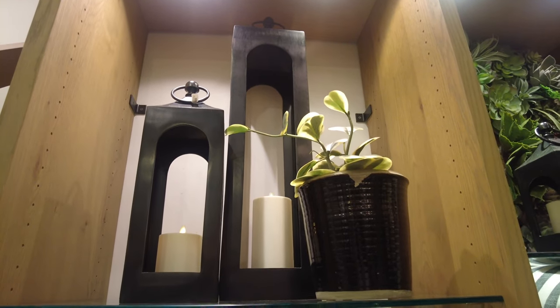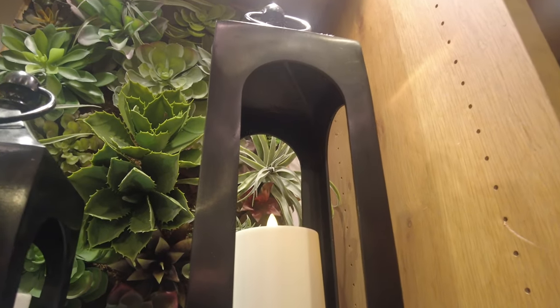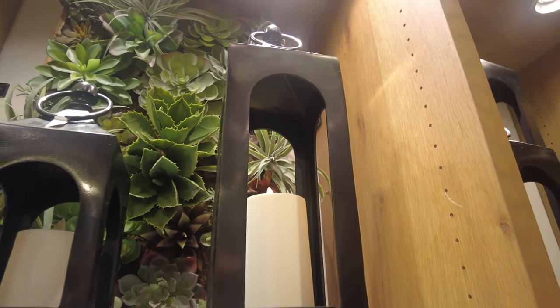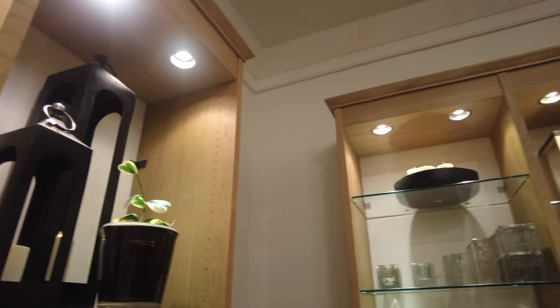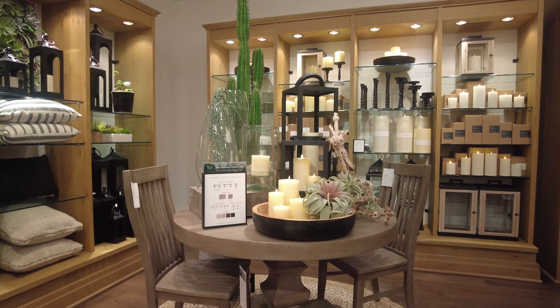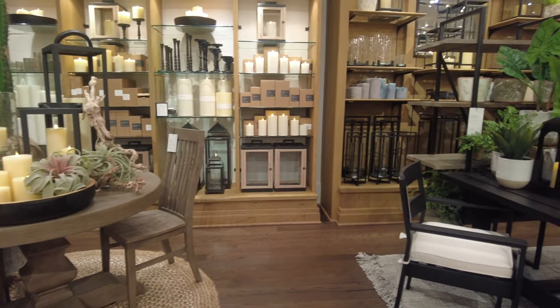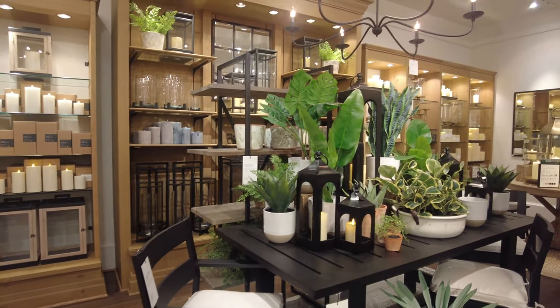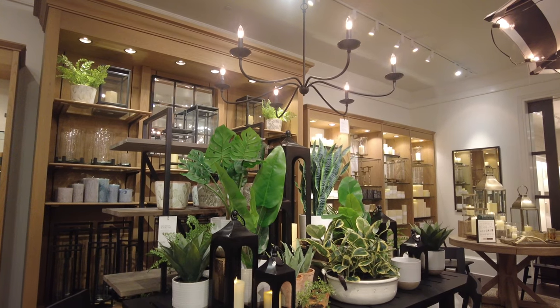Let's see these lanterns from close by. You can see they have placed those fake candles inside. There's another one — they have so many lanterns here in every size, which is very nice. This table is beautifully arranged and decorated, and it's also for sale. There's another table they have beautifully decorated with some fake plants and again lanterns and candles.